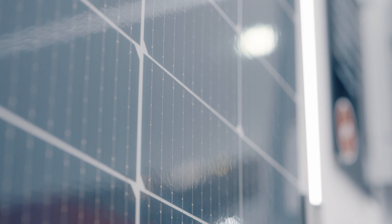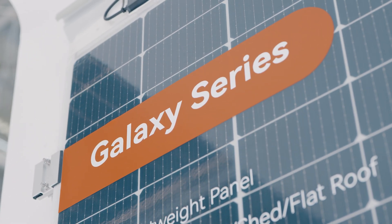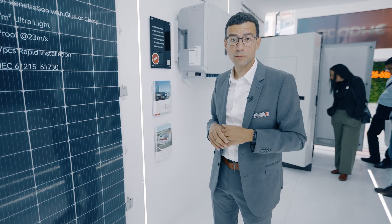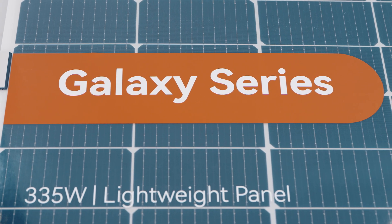Part of EcoSmart commercial are our lightweight building-integrated PV panels. Galaxy panels enable access to weak rooftops which do not allow any rooftop penetration, and are a great opportunity for new applications.